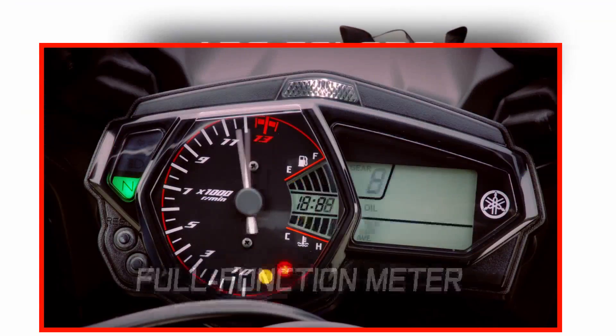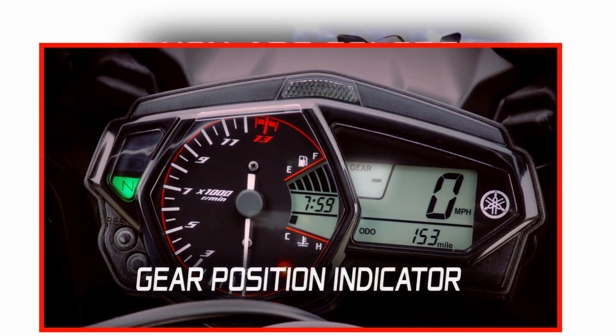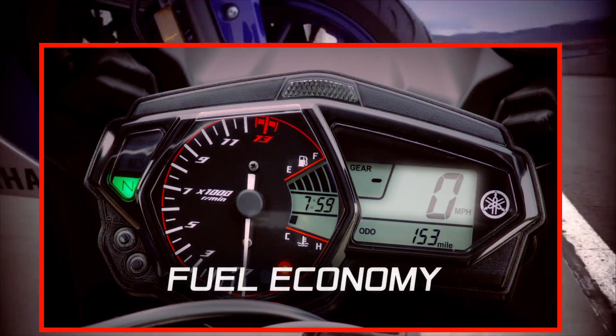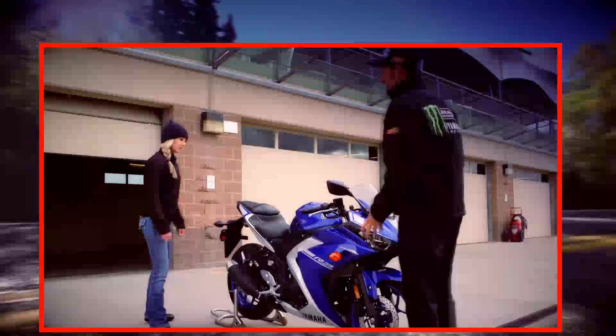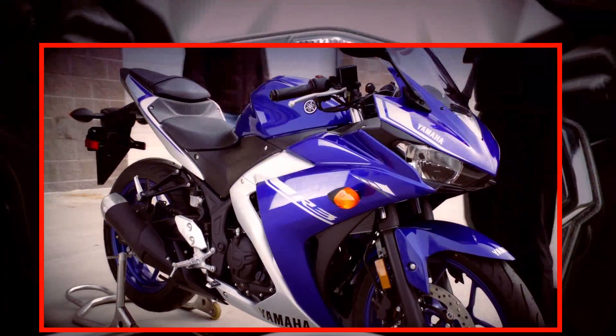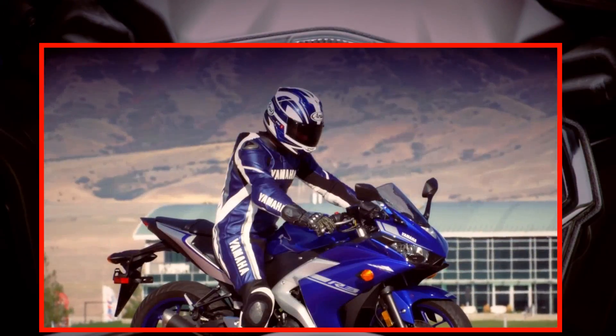There's also a full function meter with a big easy-to-see tach, a shift light, your gear position indicator, and fuel economy information and more. Plus it's got that super aggressive look with the distinctive headlights, the full fairing, and the aerodynamic concept that goes on Yamaha's other big bikes. It really looks like a member of the R-Series family.